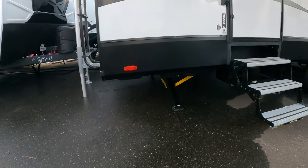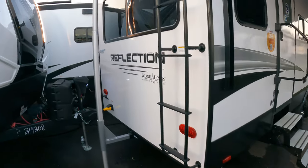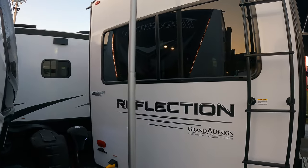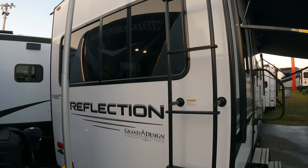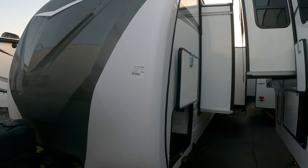Auto stabilizers here - and let's be clear, these are not levelers, these are stabilizers. They shouldn't raise the coach much - maybe a little bit to stabilize it, that's about it. 50-amp rig. There's a nice big back window you'll see in just a second.